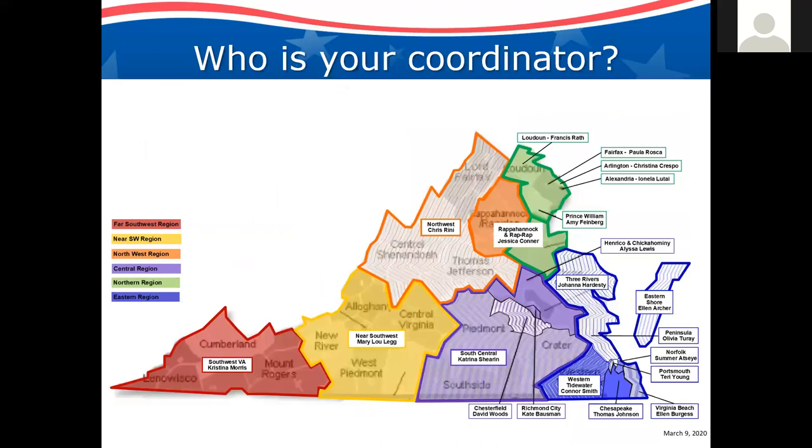Here's your first very important homework: we need you to know who your coordinator is. On the map, MRC units are broken down by healthcare coalition regions. We as MRC volunteers and our MRC units do not work independently — we are integrated into our public health regions and into our healthcare coalitions. We are a part of a much larger team.